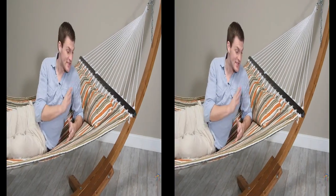Also included is this comfortable button-on pillow. Overall, this set has durability, comfort, and style. So open your eyes and start enjoying the Island Bay Sienna Stripe Quilted Hammock with Wood Arc Stand.